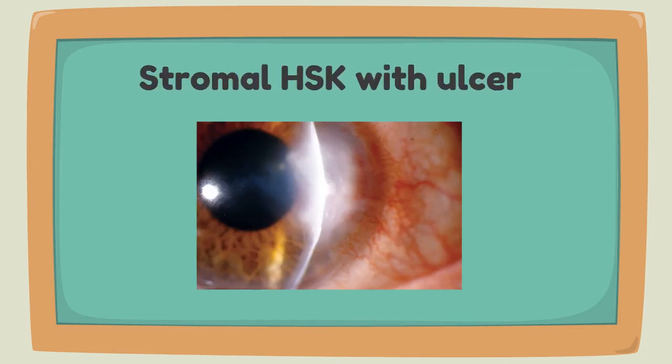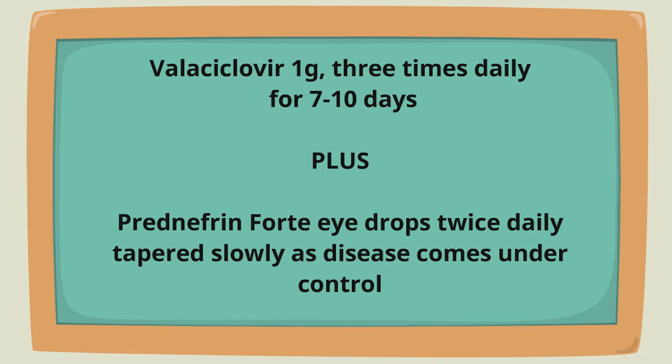For stromal keratitis with ulcer, the treatment is valacyclovir one gram three times daily for seven to ten days, plus prenefrin 4 twice daily tapered slowly as disease comes under control.